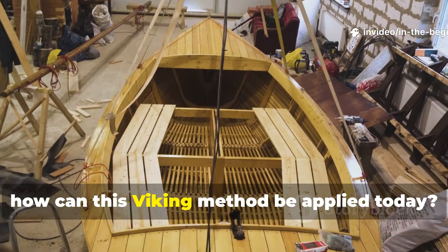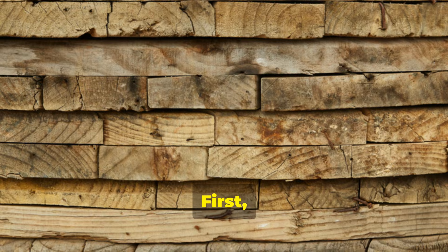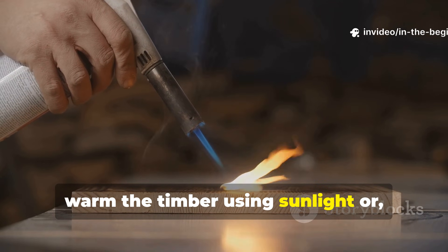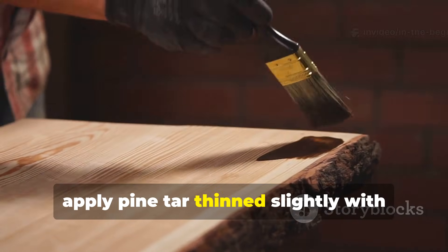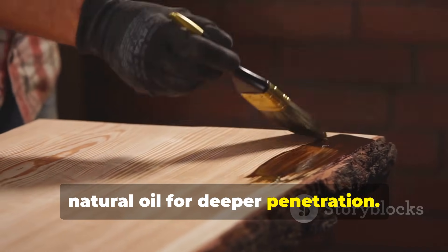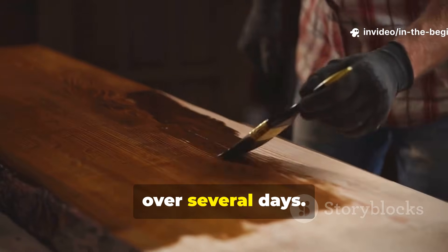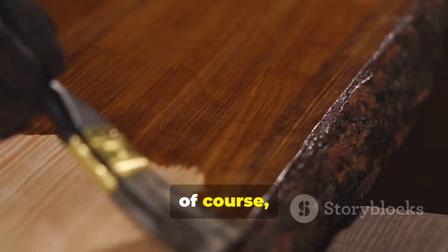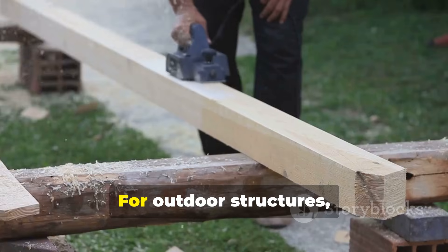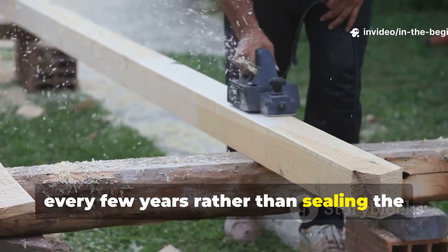This Viking approach is entirely practical today. Start with properly dried wood, then warm the timber using sunlight or indirect heat. Apply pine tar thinned slightly with natural oil for deeper penetration, and allow it to soak in fully before applying additional coats over several days. Pay special attention to end grain, joints, and areas exposed to water. For outdoor structures, repeat light applications every few years rather than sealing the wood permanently.